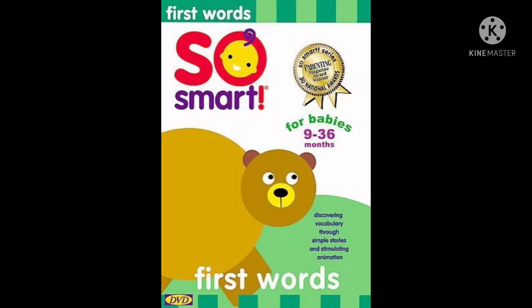First Words. Simple animated video stories and engaging interactive games provide little ones with a fun new way to build their vocabulary. Each scene covers a different word, such as ball, car, and hat. Thirty words in all.